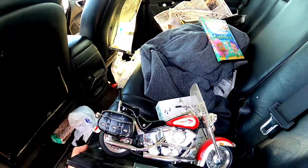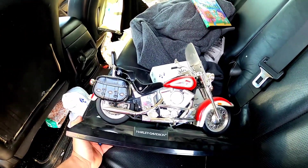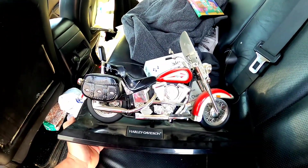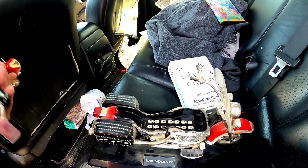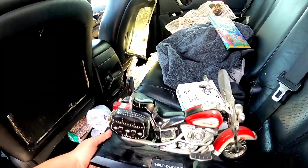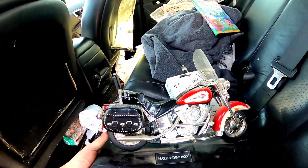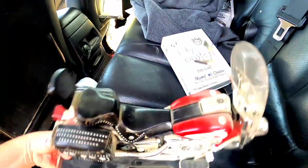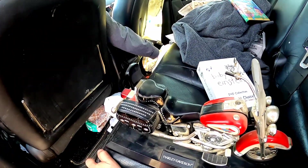I found this in a bin right before they were about to put it out on the shelf - sometimes you get lucky and can score stuff before anybody else gets a chance to see it. This is a Harley Davidson motorcycle, but check this out - it's a phone. I saw a similar one like this sell for like 65 dollars, so this has potential to be the most valuable of the things we found, and I only paid a couple bucks for it. Great for a phone collector or a Harley Davidson collector.